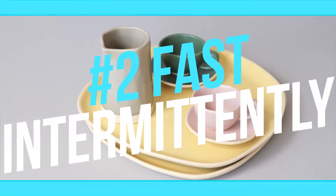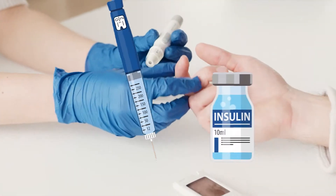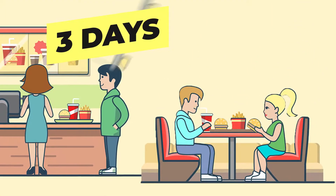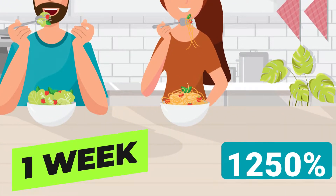Number 2: Fast Intermittently. Fasting leads to a major increase in growth hormone levels. It helps you drop body fat and keeps your insulin low, both of which increase growth hormone production naturally. Three days into a fast, growth hormone increases by over 300%. After one week of fasting, it increases by 1250%.